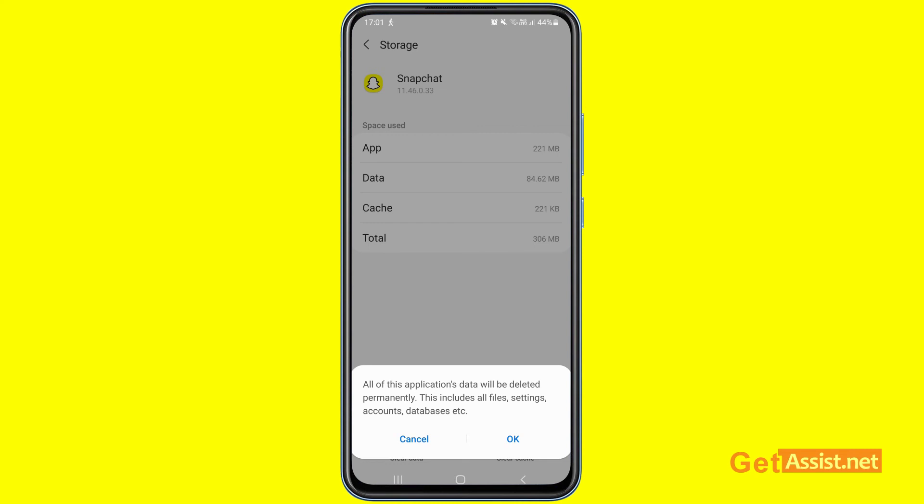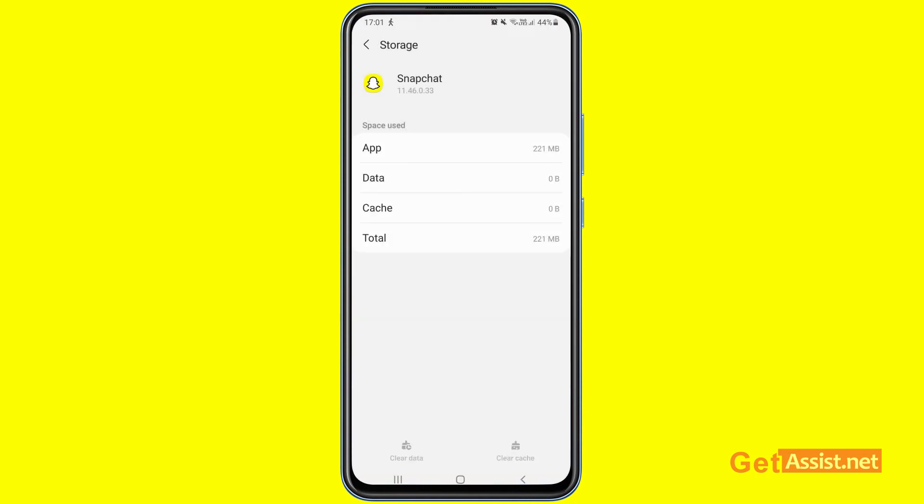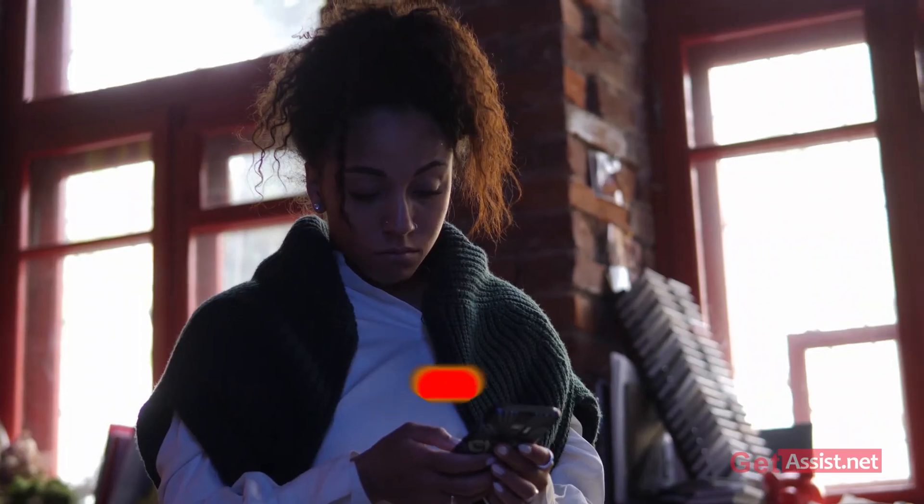After that, you can try to log in again. If that doesn't help, you can go ahead and reinstall the Snapchat app by uninstalling it first, and then install the latest version from the Play Store.